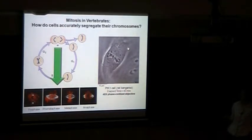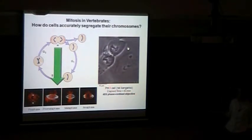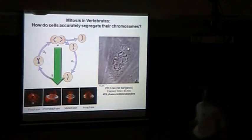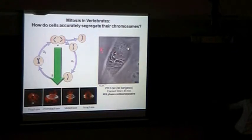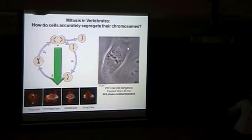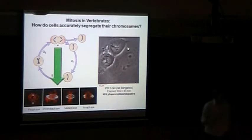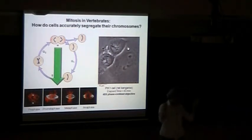Most of these events — at least the chromosome movements — can be seen just looking under transmitted light. What we have here is a PTK1 cell. These cells are derived from kidney epithelium from marsupials called rat kangaroos. One reason we like to use these cells, even though they're not human cells, is because they remain very flat during mitosis. You can actually visualize quite a bit of the chromosome movements as they line up with the metaphase plate, and then once all the chromosomes are aligned, they can split apart to opposite sides of the cell. This is a 45-minute movie.